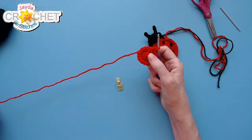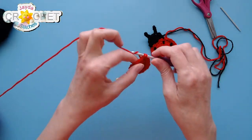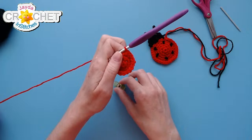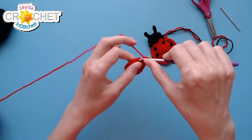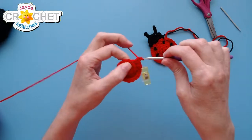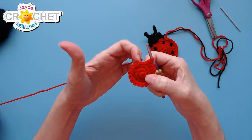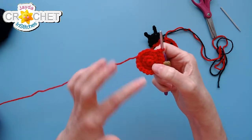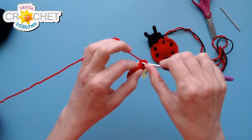Row four: we continue with the same kind of increase pattern. Start with two single crochet in the first stitch — I'm going to replace my stitch marker — then single crochet into each of the next two stitches. The new increase pattern is: two single crochet into the next stitch, single crochet into each of the next two. Repeat — two, one, one, two, one, one — all the way back to the stitch marker. That brings us up to 24 single crochet at the end of row four.